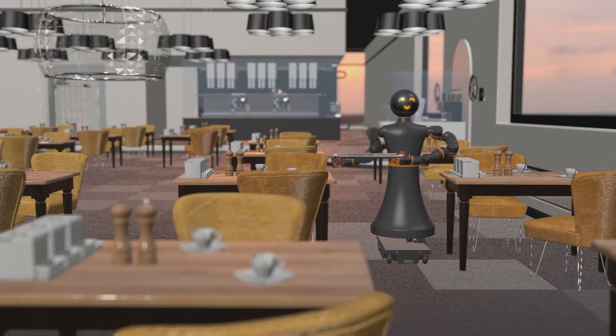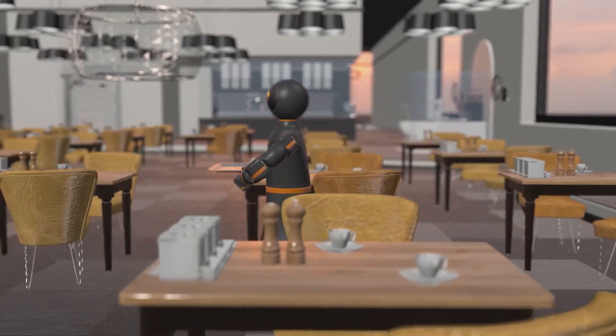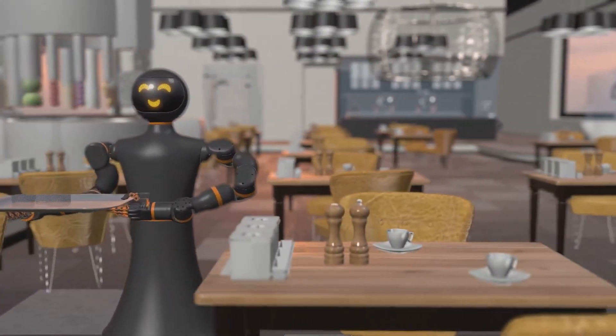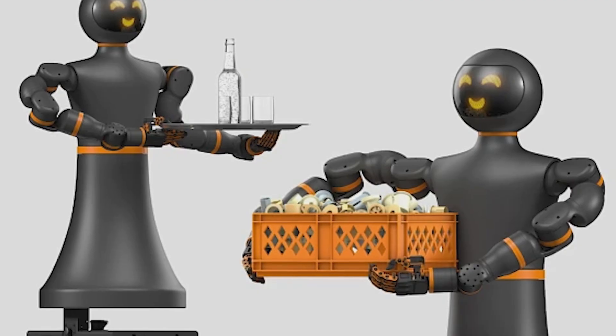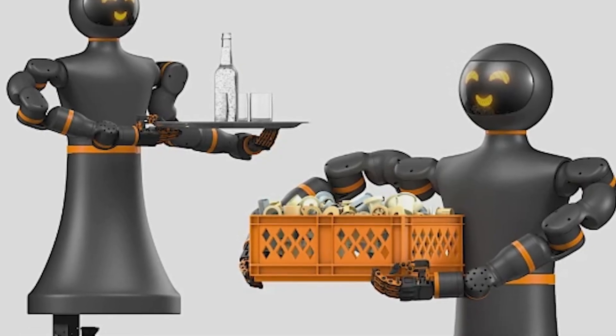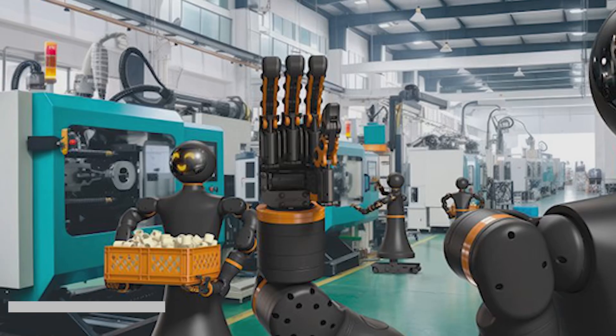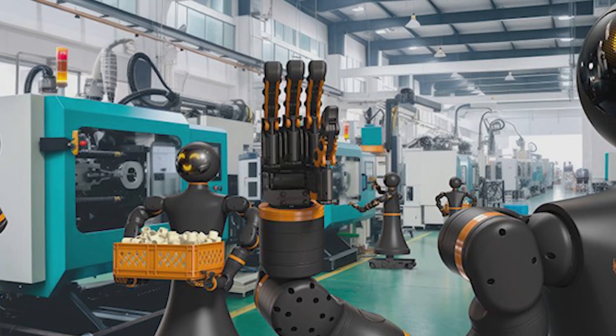What do you think? Will the IGI-RAB be a game-changer in automation, or just another competitor in a saturated market? How do you see the impact of humanoid robots on the job market? Leave your opinion in the comments. If you liked the video, give it a like and subscribe to the channel to always receive notifications for new videos. Until next time.